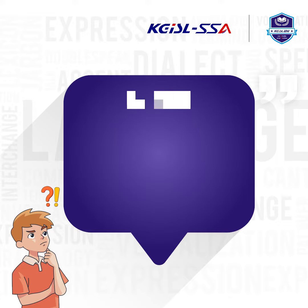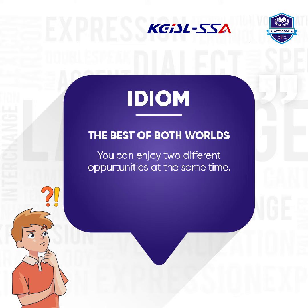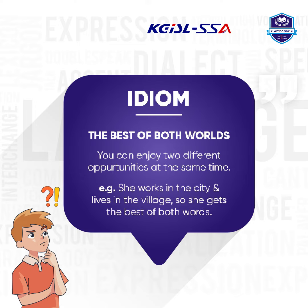So, here is an example. Idiom: 'The best of both worlds.' Meaning — you can enjoy two different opportunities at the same time. Now, how do we use this in a sentence? She works in the city and lives in the village, so she gets the best of both worlds.